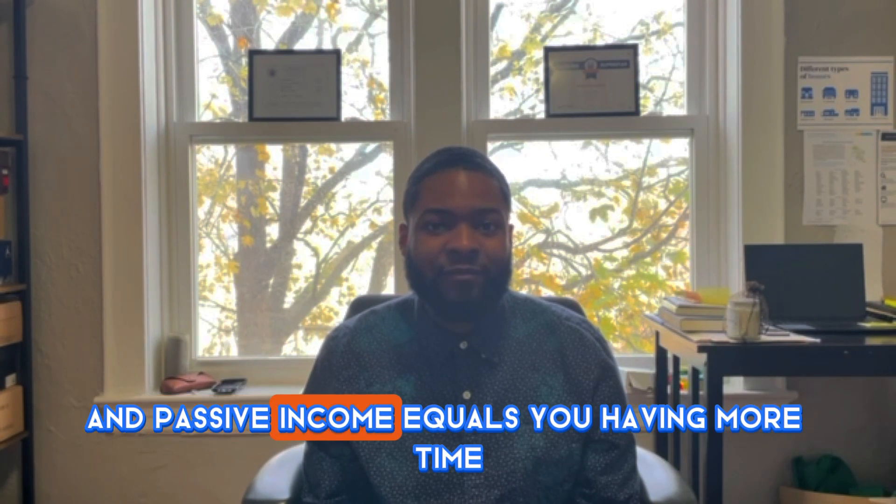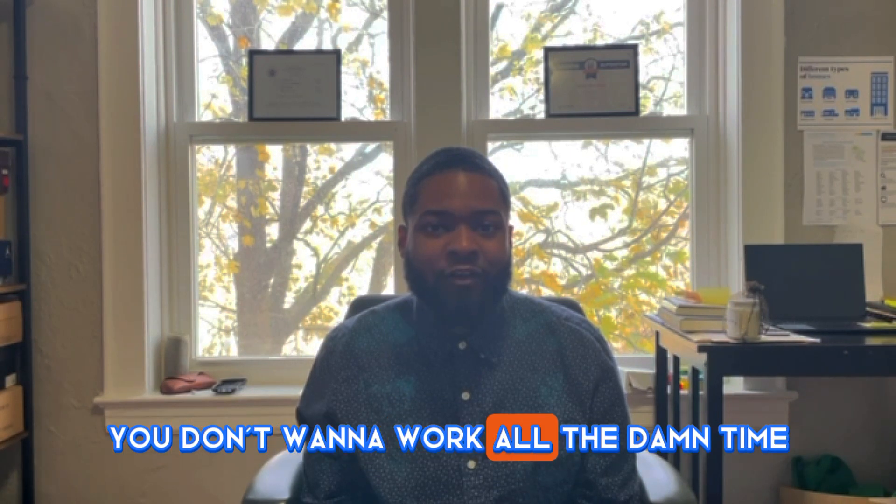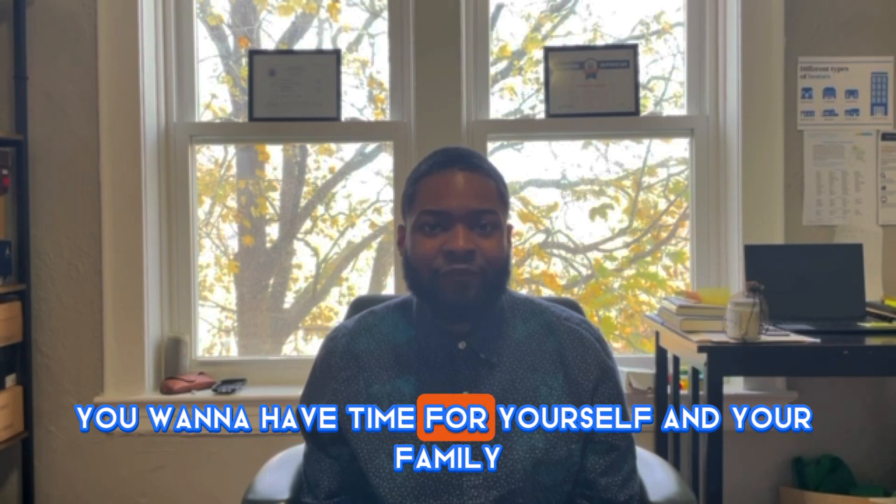Those properties can give you passive income, and passive income equals more time. The richest person is the one who has the most time. When you have more time, you have more time to enjoy your family, your hobbies, and doing the things that you love. Because you don't want to work all the time — you want time for yourself and your family to really gather your thoughts. Now, without further ado, let's get into the first step.